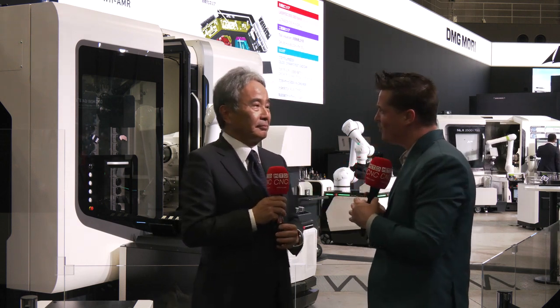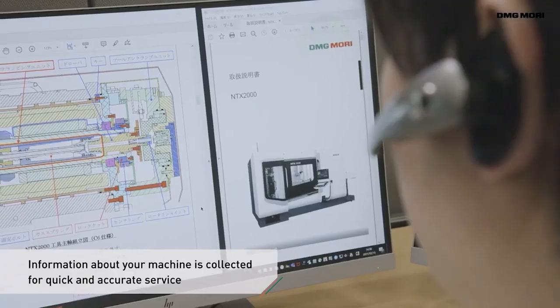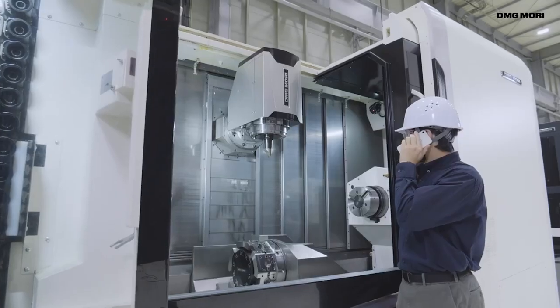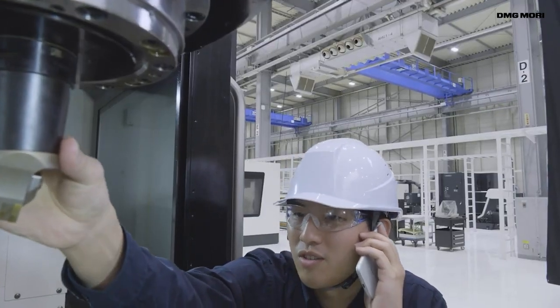I'm glad you brought that up. Have you heard that statement before? You can always sell the first machine — the salesman will always sell the first machine — but it's service and support that sells all the rest. Especially in the United States, high-level service engineers are superstars in the machine shops.